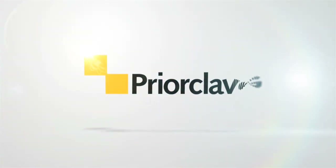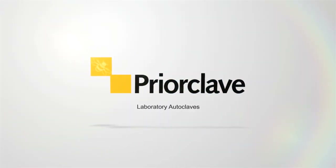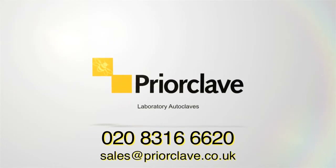If you're looking for a laboratory autoclave or just need expert advice, call our sales team on 020 8316 6620.